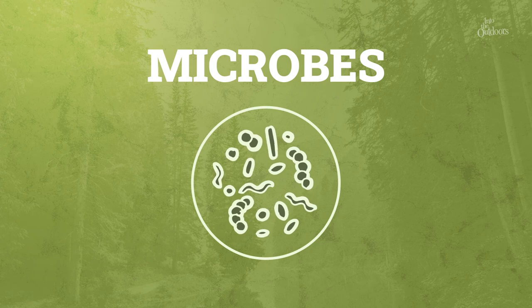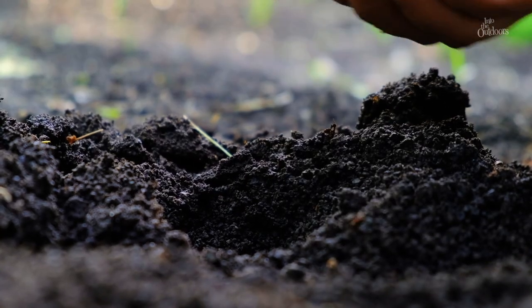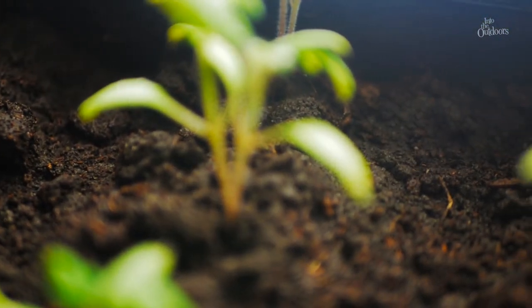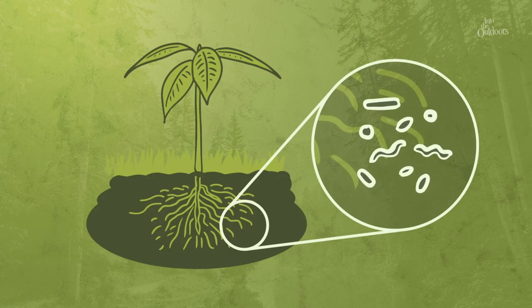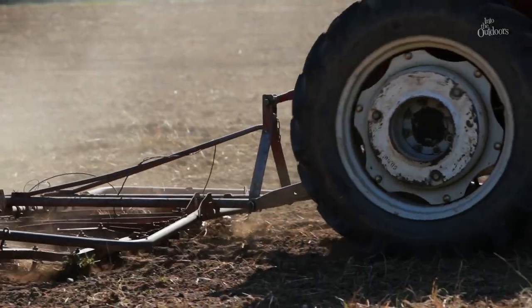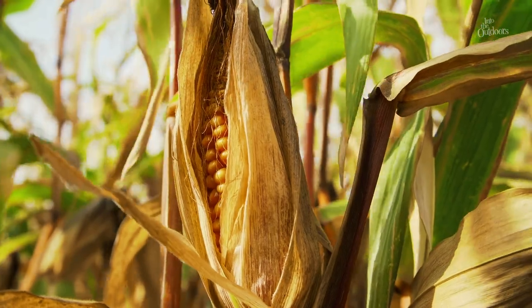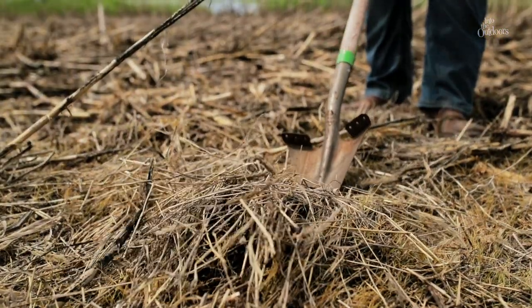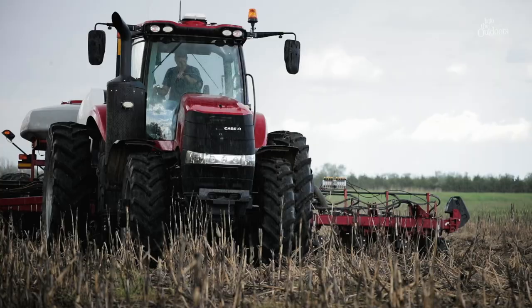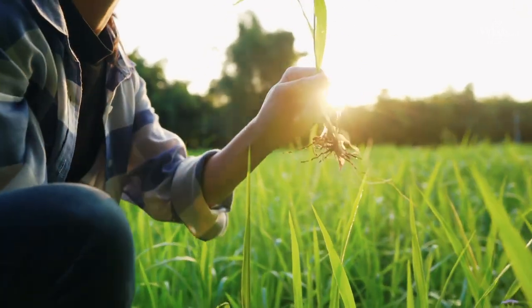Soil is full of microscopic life called microbes — things living in the soil so small you need a microscope to see them. These microbes, such as bacteria, are essential for the health of the soil and plants. Tiny bacteria live on or inside live plant roots, helping the plant absorb nutrients and even protecting it from disease or drought. However, when the soil is tilled, those live plant roots are ripped up and the bacteria die, depleting the soil's health. We're all connected with soil because every single thing we need to survive — food, air, and water — all originates from the soil. We have to think about what we're doing in this world and its impact for generations to come.